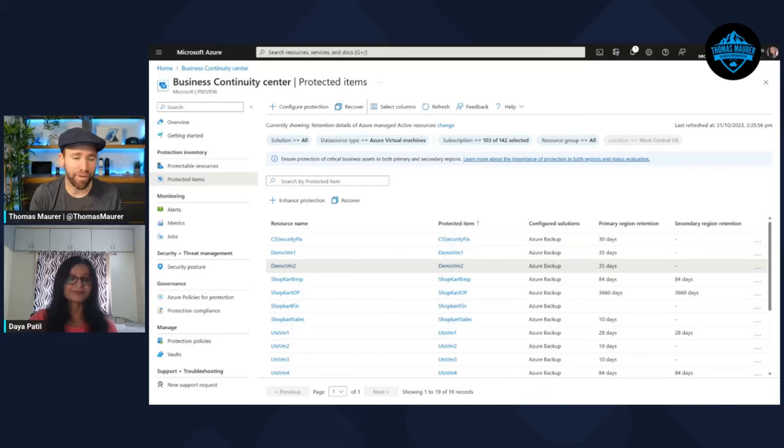This is fantastic. We can see all the resources, how they are protected, and in what state — and also directly trigger protection or enhance it. I also like the retention view where I can see in a single page how long retention is configured. At the beginning we talked about onboarding resources — as an admin, is there a way to automatically enroll VMs to be protected without manually checking every hour?